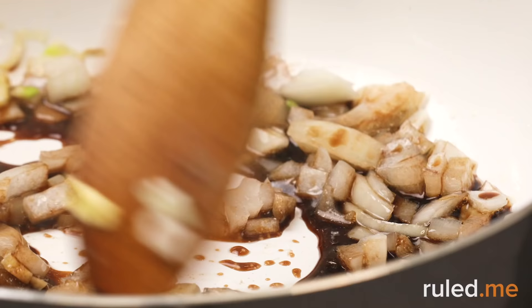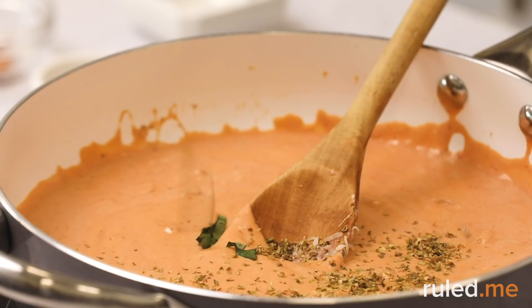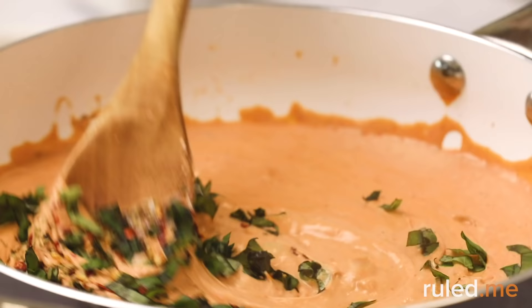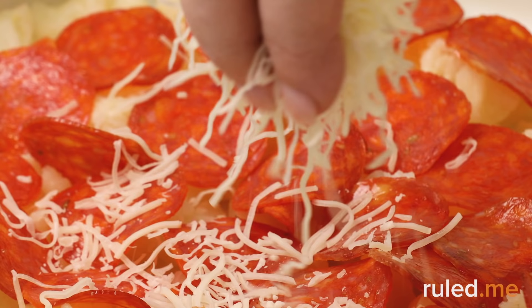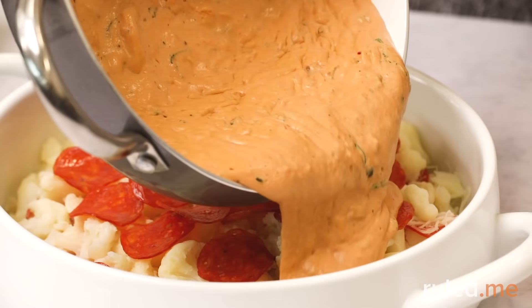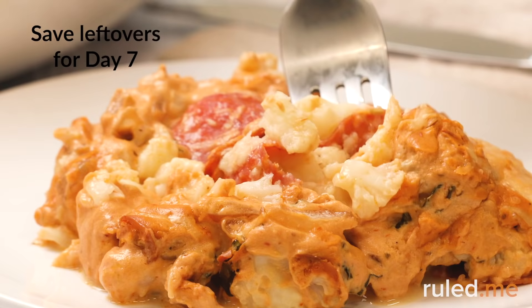Dinner is one of our all-time favorites: keto cauliflower pizza casserole with pepperoni. This is sure to satisfy your pizza and mac and cheese cravings all at once. Even if you're not a huge fan of cauliflower, we bet you'll still love this one, as the cauliflower disappears in the rich blanket of sauce and cheese. It also makes great leftovers — just cover the pan with a lid or foil and pop it in the fridge. We'll be enjoying it again on Day 7.